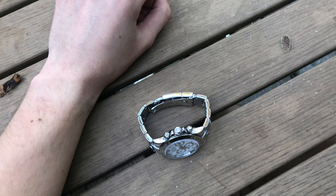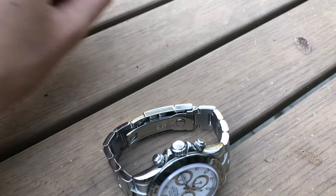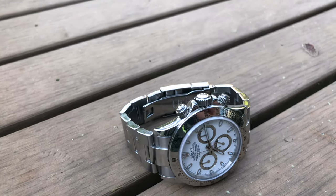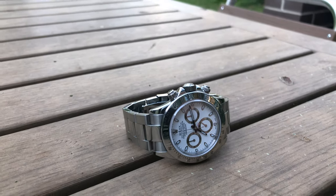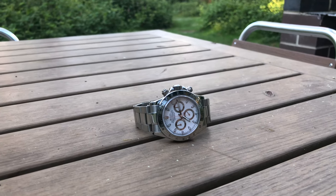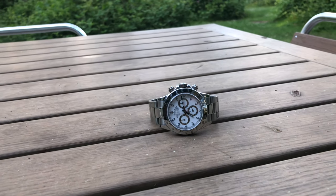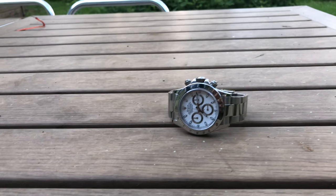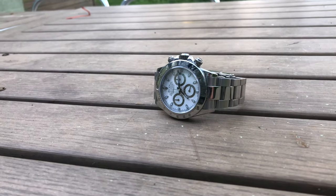The watch also has a flip lock on the clasp, so you don't need to worry about losing the watch or the clasp accidentally opening during daily activities — very practical. I really like the finish on the bracelet and how the case is left fully polished, as opposed to the brushed and polished surfaces of the Rolex Submariner case. It gives this watch a more elegant profile.